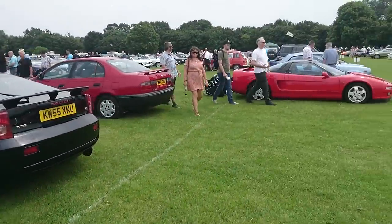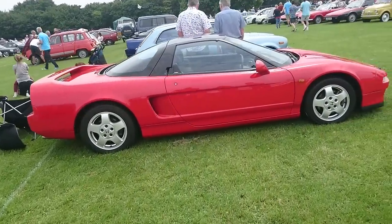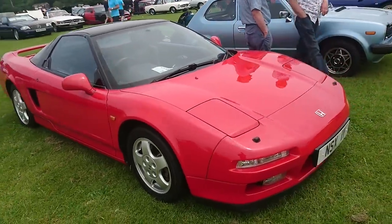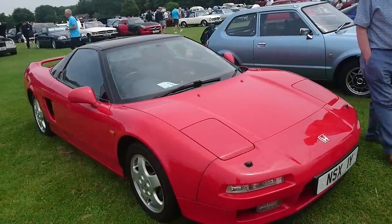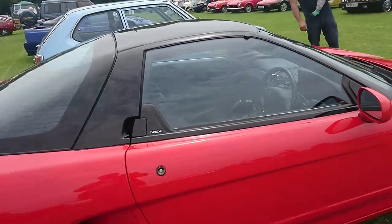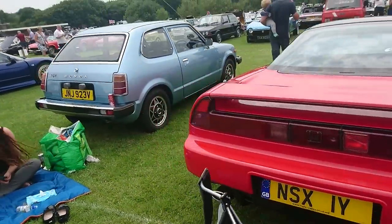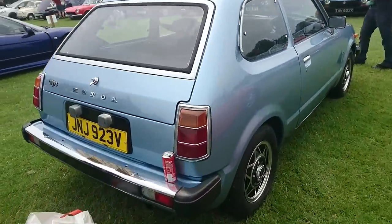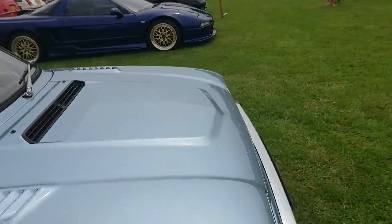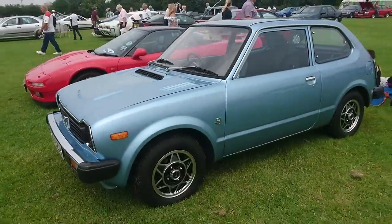And then we've got an NSX, especially for Mr. Ben Quirk from Planet Auto, who had one of these cars on loan from the Honda Heritage fleet recently. This is an earlier NSX. You can see these are the wheels that probably would have come on a car like this. This is an automatic like his. What a great car. Right next to a very, very beautiful first generation Civic. Five speed manual gearbox. Absolutely tiny as well. Beautiful, beautiful condition.